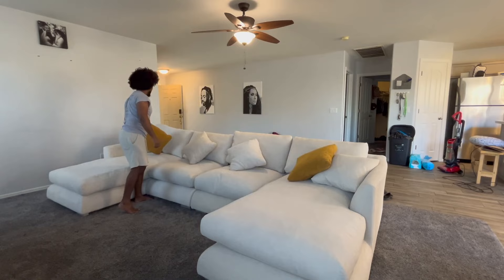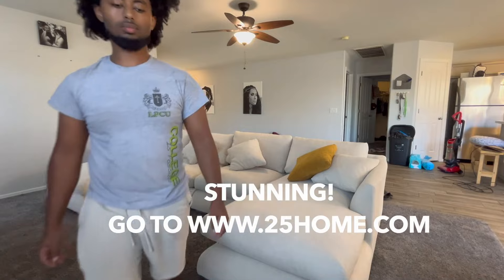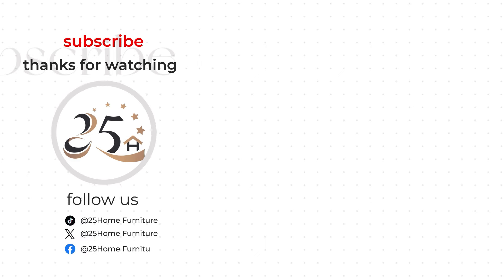This one is firm and it comes in sections, so once you put it together it's locked in and just gets stronger. We definitely recommend it — we usually don't do this, but we actually believe in this couch. If we didn't believe it, we wouldn't recommend it.